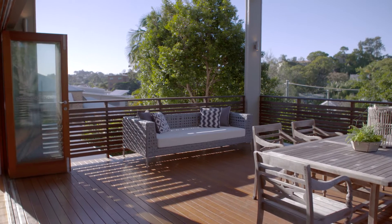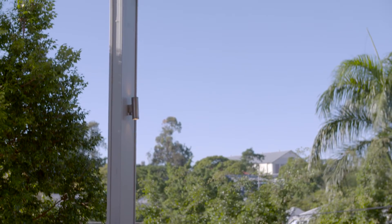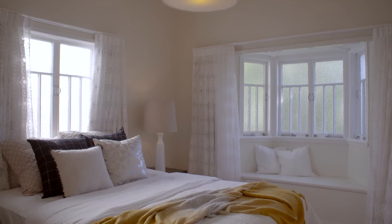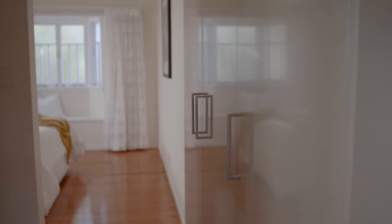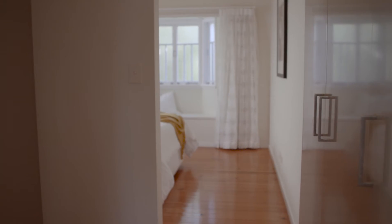The high ceilings are absolutely breathtaking — a beautiful feature, really outstanding. On this level you'll also find the main bedroom. There are some lovely traditional features: the bay window, the lovely high ceilings, wardrobing on either side with a his and hers section. And of course the main bathroom for this level sits close by.